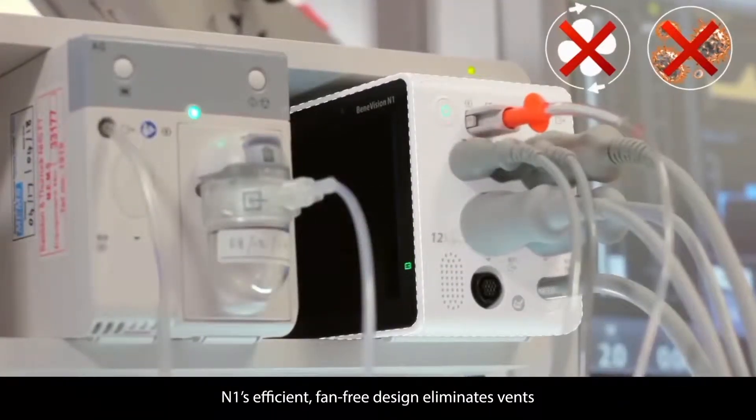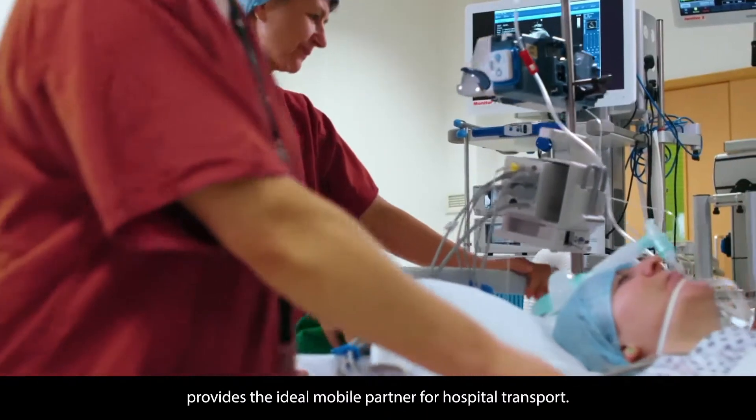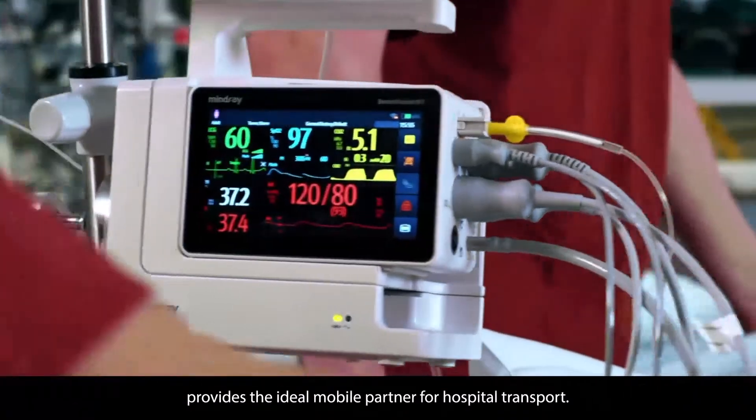N1's efficient fan-free design eliminates vents, and with an IP44 particle resistance rating, provides the ideal mobile partner for hospital transport.